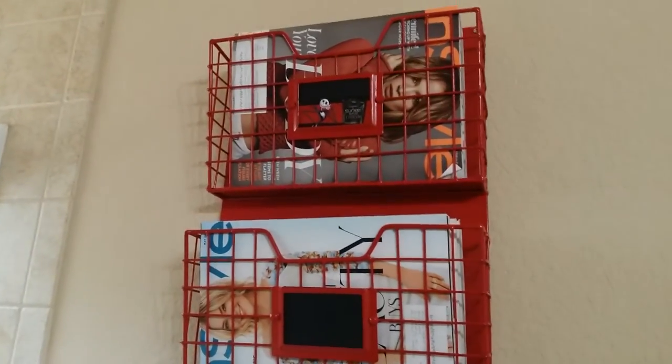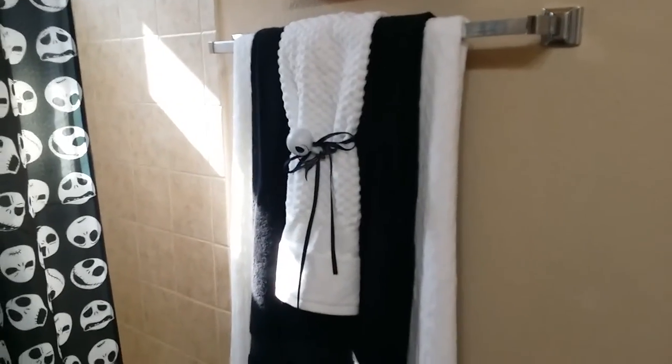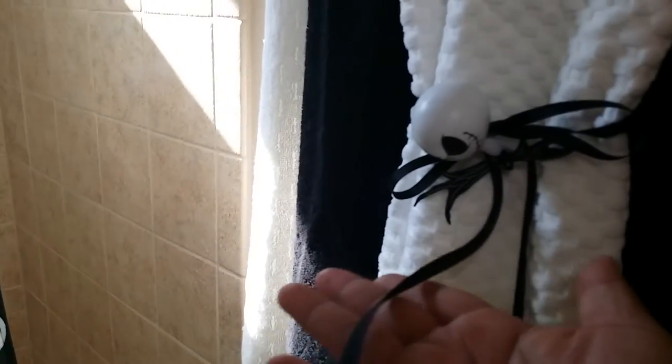The magazine rack is actually bolted onto my wall, so I didn't really want to do anything with it since I wouldn't be able to put it back. For the towels, I purchased the black towel also at Target, and I had some leftover ribbon from another DIY project — it's about a dollar at Walmart.